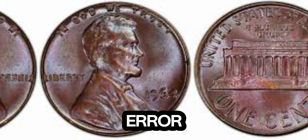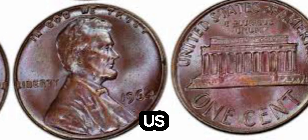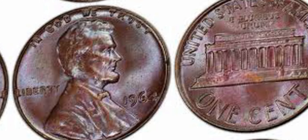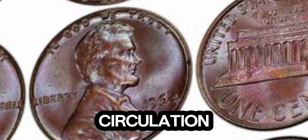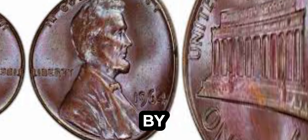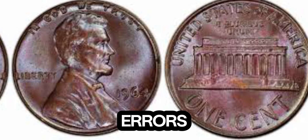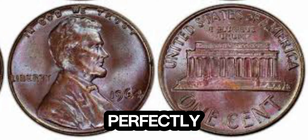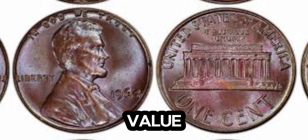This penny was struck on a bronze planchet instead of the standard copper alloy used during that time. During the mid-1960s, the US Mint experimented with different materials for pennies due to rising copper prices. Some of these experimental coins made it into circulation, making them extremely rare and highly sought after by collectors. Its rarity and historical significance contribute to its astronomical value.